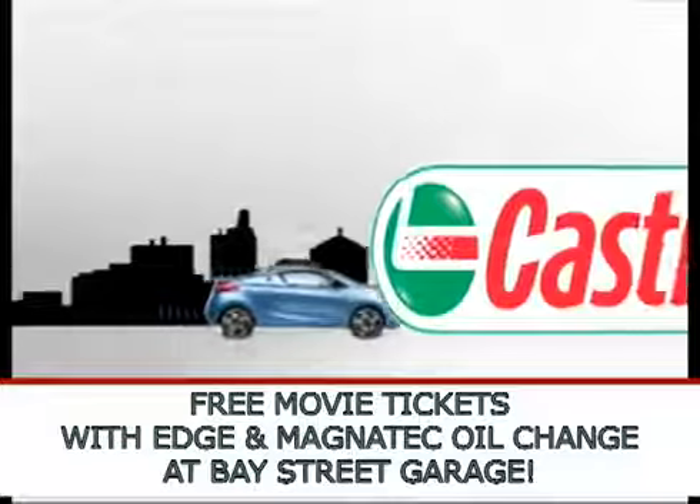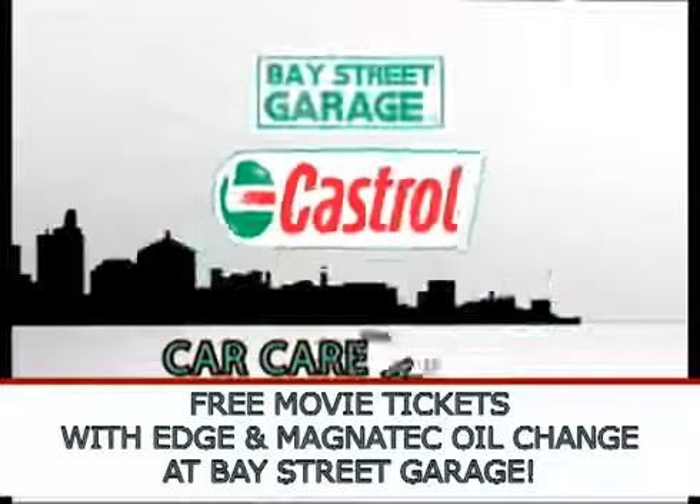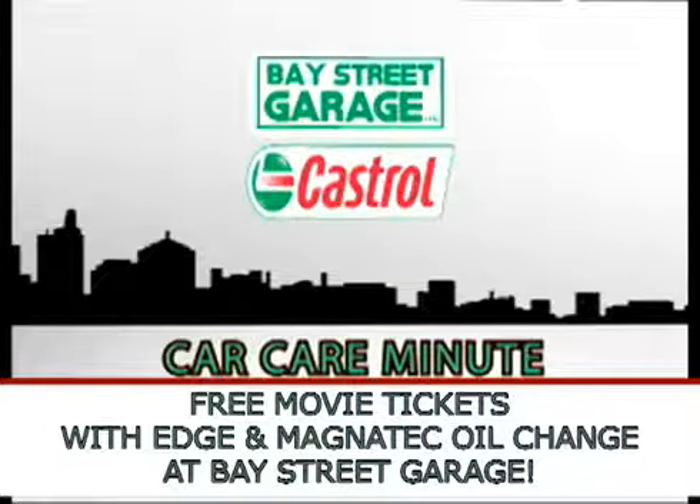This Castrol Car Care Minute on NB12 was brought to you by Bay Street Garage, Dowsville Street, distributors of Castrol lubricants.